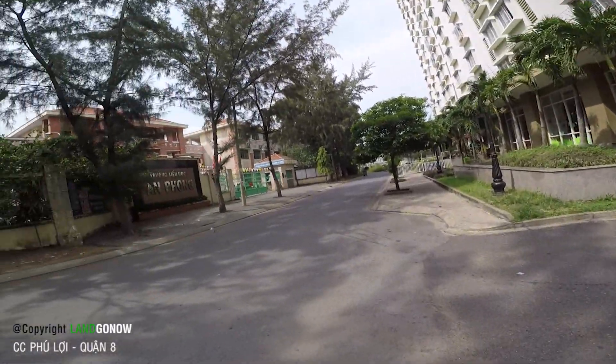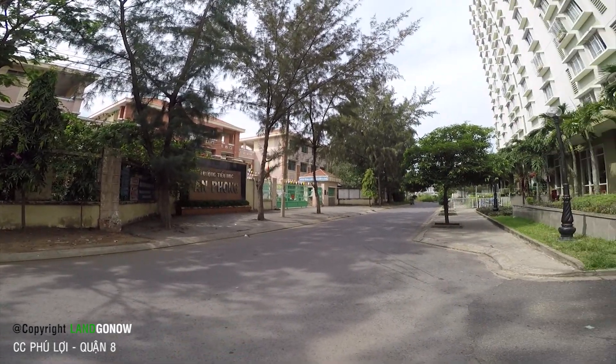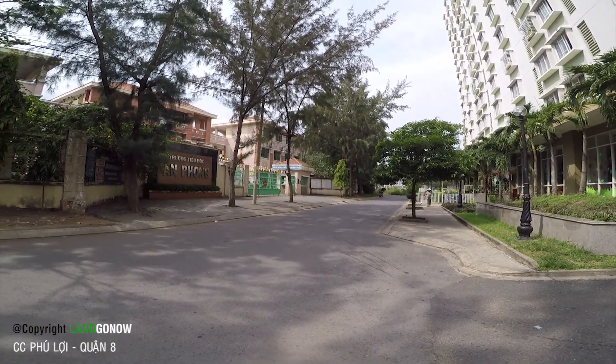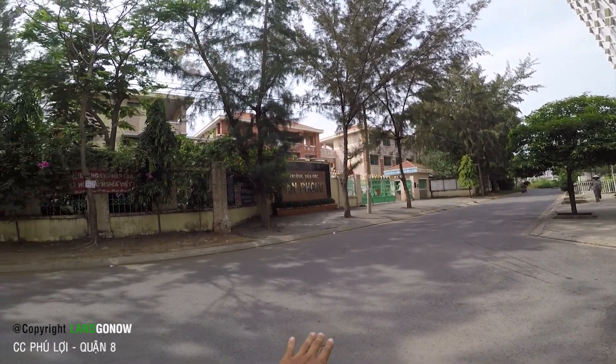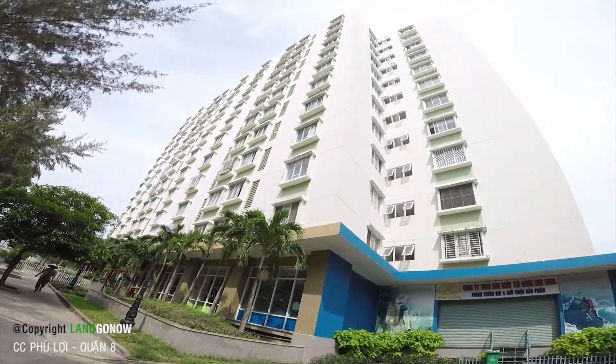Cái chung cư này có một điểm rất hay là nó nằm ngay khu trường tiểu học An Phong. Bác nào có con nhỏ thì buổi ngày cứ cho con qua đi học bên trường An Phong, sau đó tự về chung cư bên này.